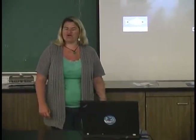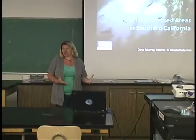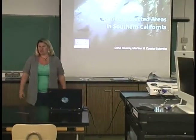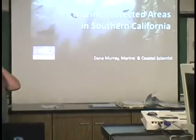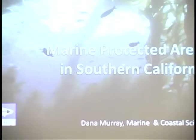Heal the Bay is a local environmental nonprofit in Southern California. We're based in Santa Monica, but we work throughout the Los Angeles area. We do different environmental education initiatives, so we go out into inner-city communities. We bring kids to the beach in new programs. We have the Santa Monica Pier Aquarium where we bring different classes out and educate them about marine species. I work in the science and policy department, so I work on different marine and coastal issues.